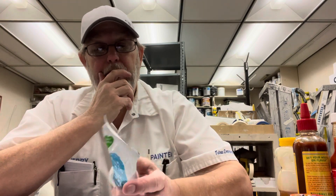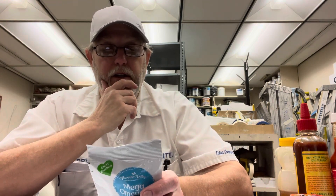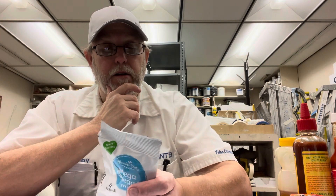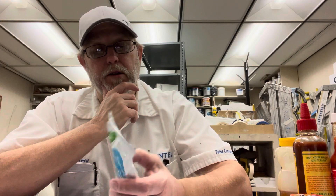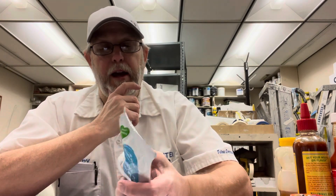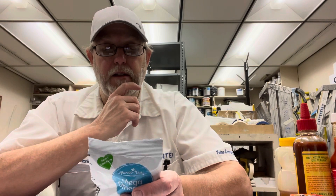Packed in a facility on shared equipment that may contain peanuts and tree nuts, soy, wheat, seaweed, milk, eggs, and FD&C any color.